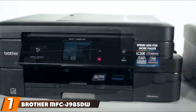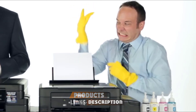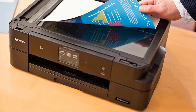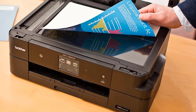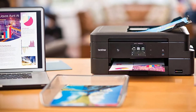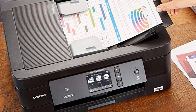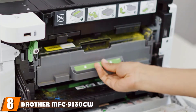Moving on to number seven, the Brother MFC-J985DW printer. In one sense, the Brother MFC-J985DW is a step back from the performing excellence of the HP 8720 — but that sense is misleading. The MFC-J985DW may be more expensive than the 8620 and 8720 OfficeJets, but there's a very good reason for it: it doesn't just come with a standard ink cartridge. It ships with a pack of 12 ink cartridges, providing enough ink for as many as 7,200 pages of black ink and 3,600 colored pages. Moreover, the MFC-J985DW can be activated to connect with Amazon Dash Replenishment, which automatically ships more cartridges when your supply runs low.